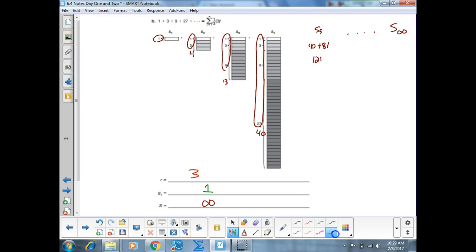I'm going to give you about seven minutes — probably won't need it — to do C, D, and E. Same thing: find R, find G sub 1, and estimate the final sum.